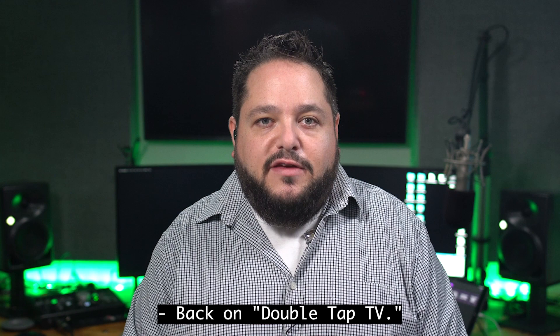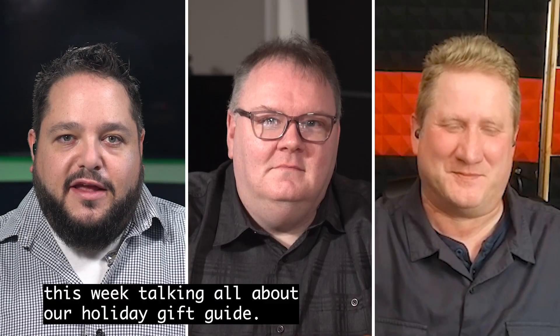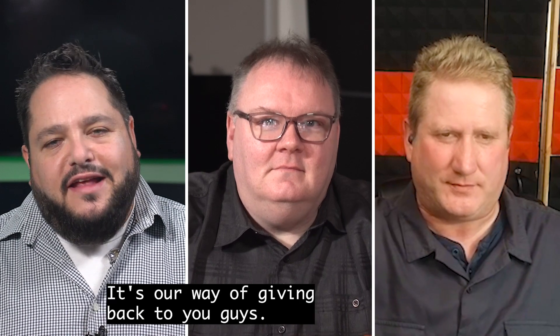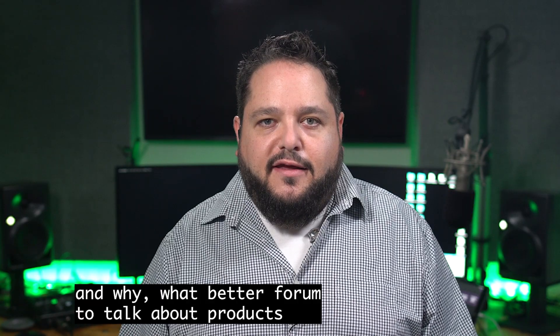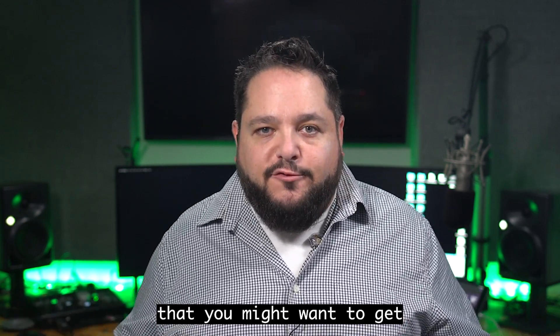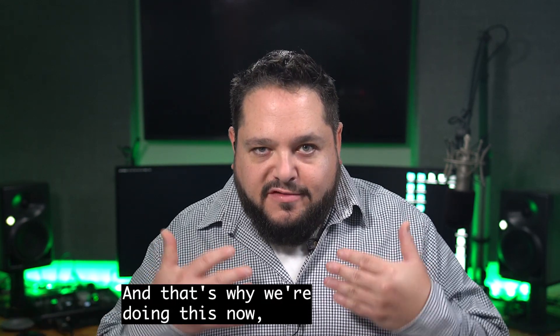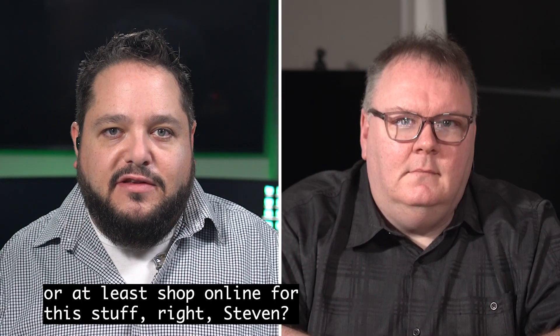Back on Double Tap TV, Mark Aflalo, that's me, Stephen Scott, that's you, and Sean Preece — this week talking all about our holiday gift guide. It's our way of giving back to you guys. We talk about so many products on the show, and what better forum to talk about products that you might want to get for that loved one in your family. And that's why we're doing this now, to give you ample time to go out and shop, or at least shop online for this stuff.